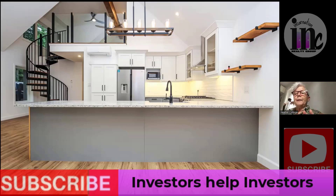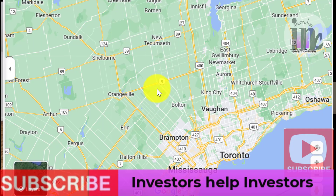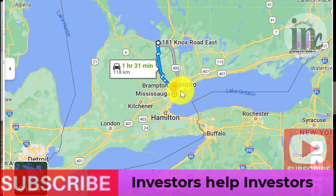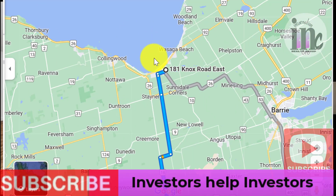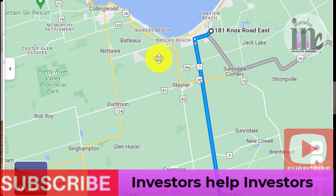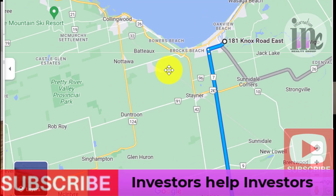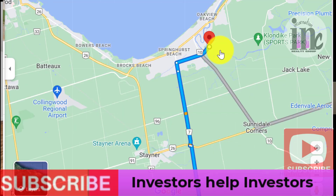This is also a location where you're 20 minutes to Collingwood and 25 minutes to Blue Mountain, so it's super accessible in the winter for all the fun winter things to do. The Blue Mountain four-season resort is 25 minutes away. You're really close to all the fun that this area of Georgian Bay has to offer. And you're just a couple minutes away from the bay itself — right on the river and a couple minutes from Georgian Bay.